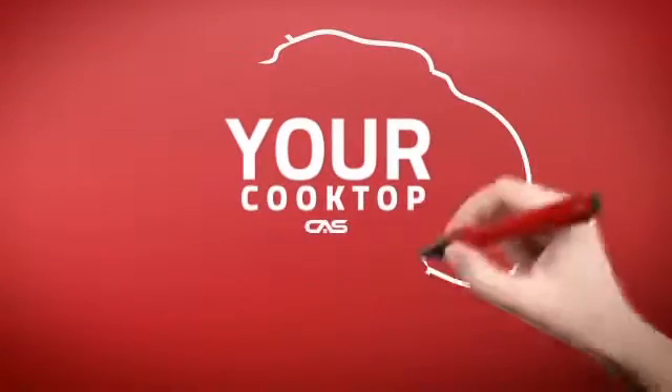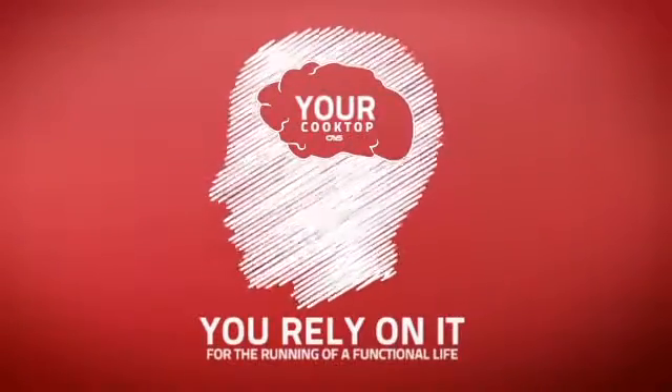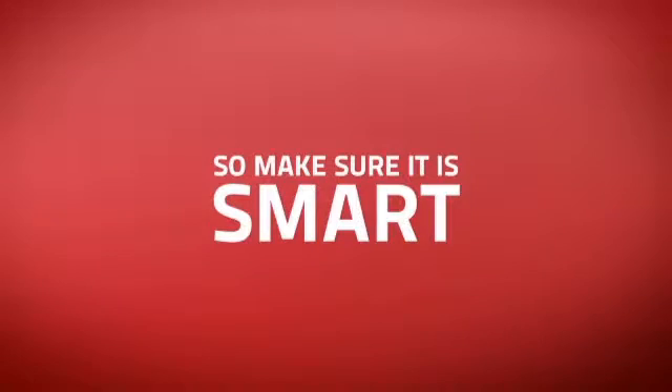At Canadian Appliance Source, we know that your cooktop is part of your home's brain. You rely on it for the running of a functional life. So making sure it's smart is a good idea.